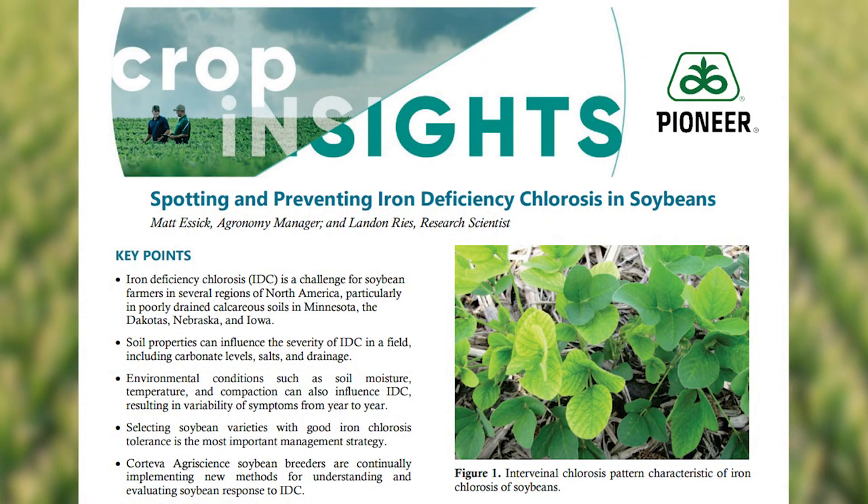The next crop disease we are going to focus on is iron deficiency chlorosis, or IDC, in soybeans. IDC is a complex abiotic disease that can be particularly bad in parts of eastern North Dakota and Minnesota. It occurs when there is an inability for the plants to take up iron, usually due to one or many soil characteristics such as high pH, high carbonates, soluble salt levels, poor drainage, or high nitrate levels, among other things.